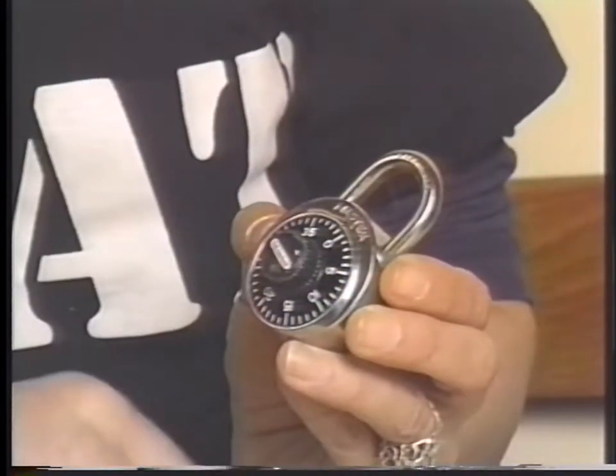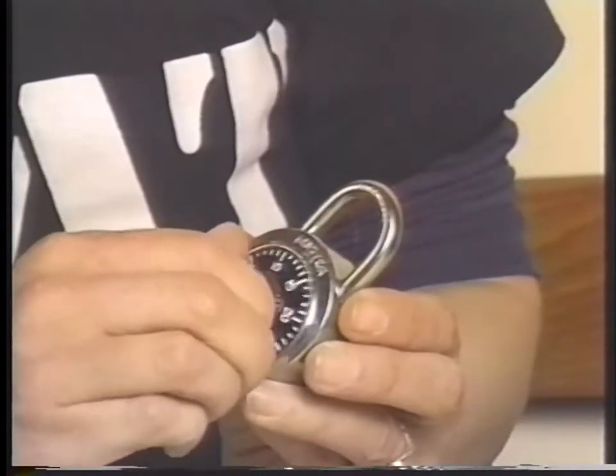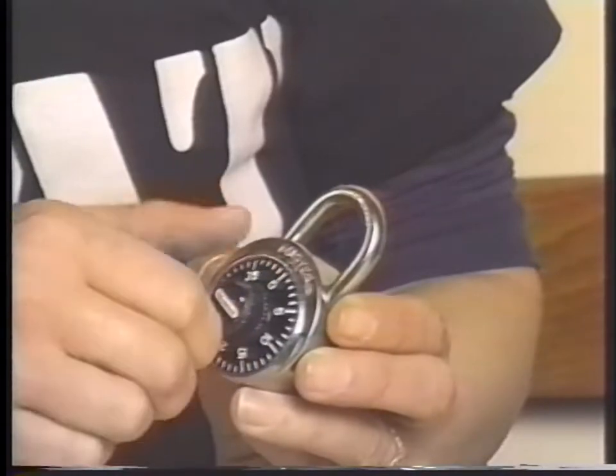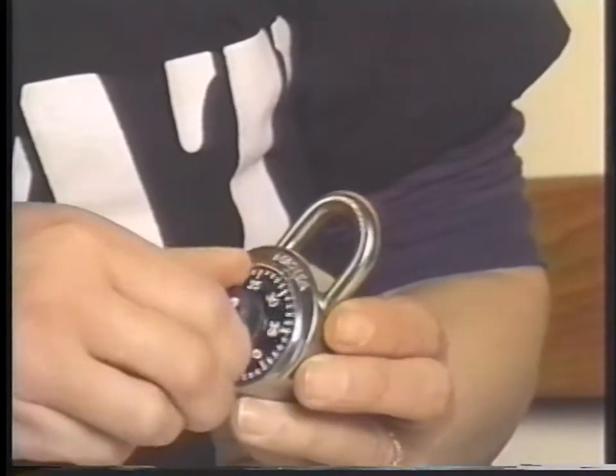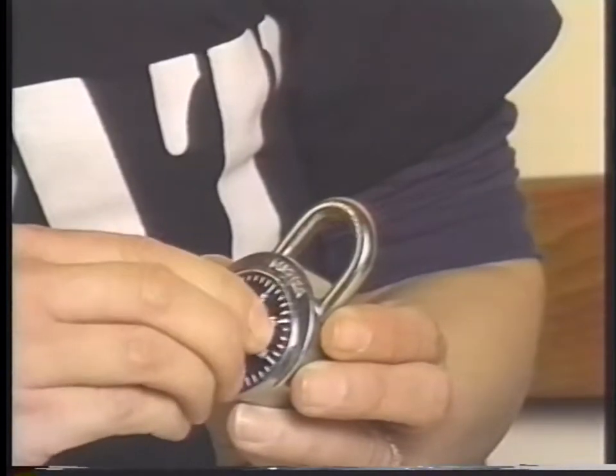The smart open for combination padlocks hasn't changed in 10 years. There are a number of ways to open combination padlocks. The smart open is still to purchase a code book that gives the combination of all padlocks currently on the market. You simply look up the combination by the serial number and open the lock.